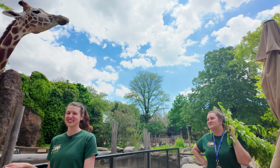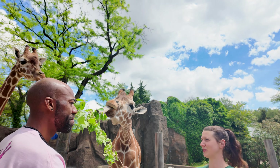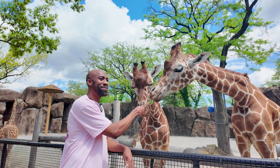Are we going to feed them right now? Yes! So you want to have a really tight grip because they have super strong tongues and they will pull it right out of your hand. I may have worked with a giraffe once or twice.